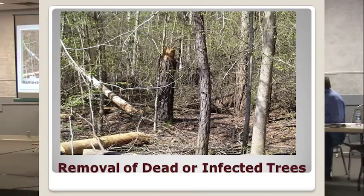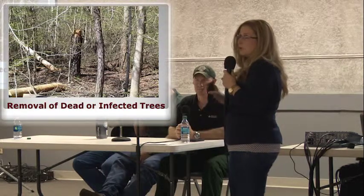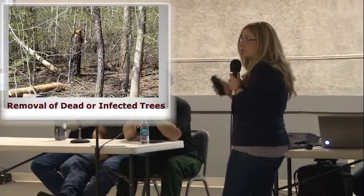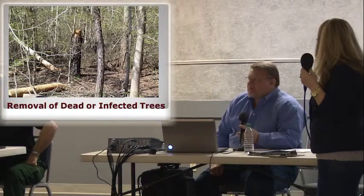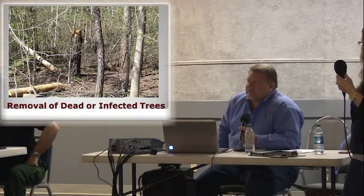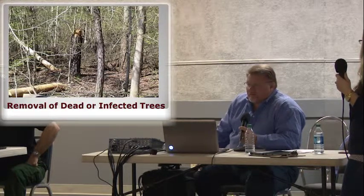Removal of dead or infected trees. Obviously, if you've got a timber stand that's a pretty expensive operation, you're going to want to eliminate any disease or dead trees that could harm your growth. Removal of dead or infected trees is definitely something that is encouraged to protect your investment. We have no way of knowing whether you've actually gone out there and cut out infected or dead timber, so without the timber management plan, we've got no idea that you did that.